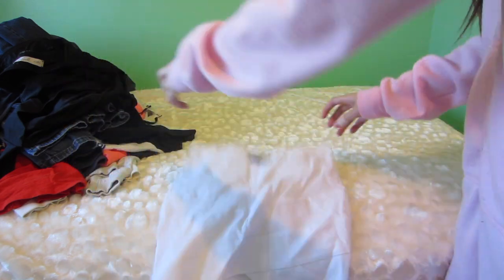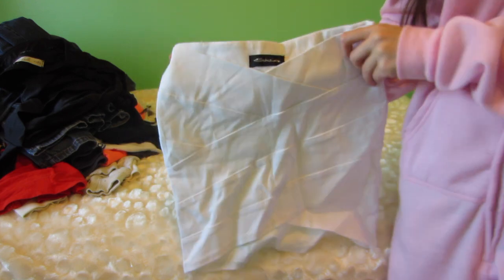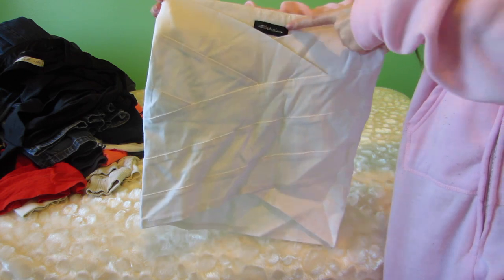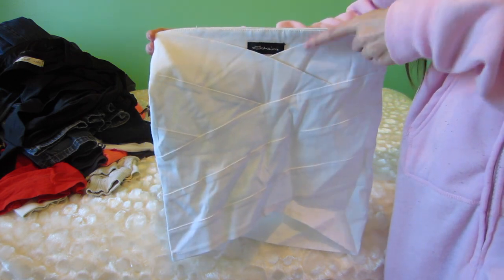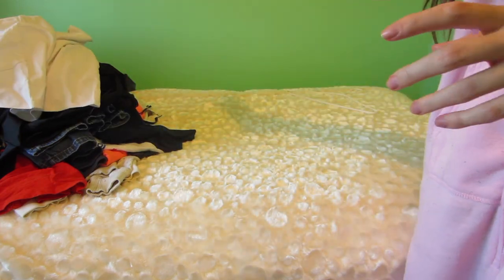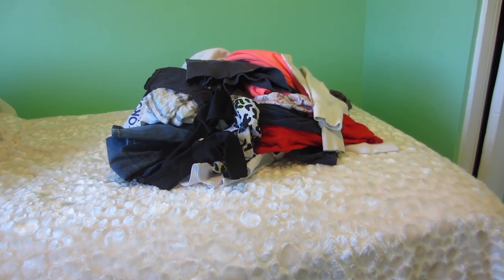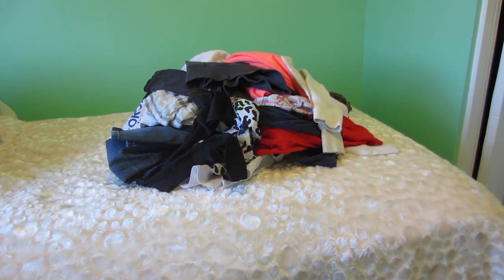This is a skirt from Sirens — it has two deal breakers. First, the top isn't a straight edge, it V's in the front which looks strange. Second, it's see-through. So this is going. That's everything! Keep in mind this isn't all my clothes — I still have some in the closet, in the dirty laundry bin, and clean clothes in the laundry basket downstairs. But it's a really good pile and I'm happy with it. I'll catch you in my next video, thank you so much for watching — like if you enjoyed, toodles!